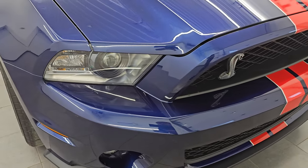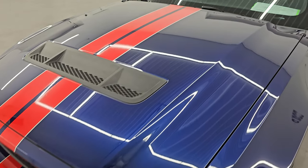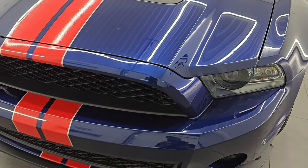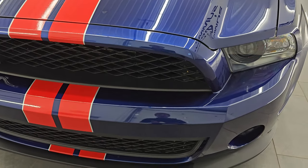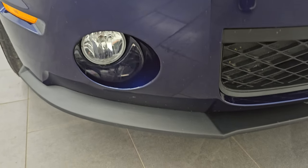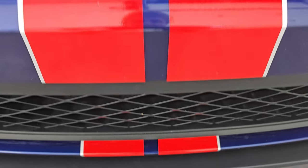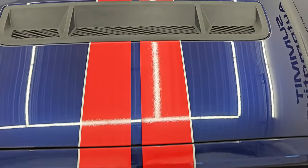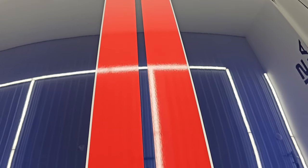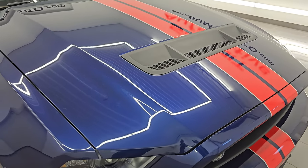So this one has three big options with it: it has the Recaro seats with the red stripes, it also has the Colorado Red with Ingot Silver stripes on the top and sides, and it also has the SVT Performance Package. The front bumper is in excellent condition — no major dents, scuffs, or scrapes, never been drilled into. The lower valence is in really nice condition as well. The stripes are all in really nice condition. This is one of 64 Kona Blue coupes with the Colorado Red and Ingot Silver stripes.